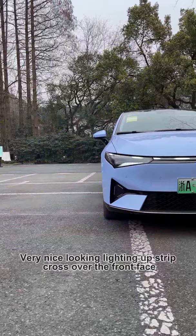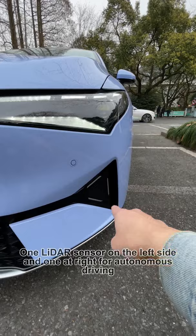Very nice looking lighting strips straight across the front face. One LiDAR sensor on the left side and one on the right side for autonomous driving. 18-inch wheels.